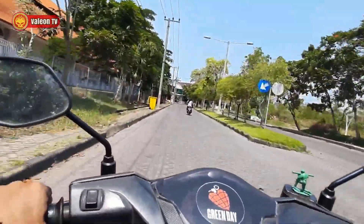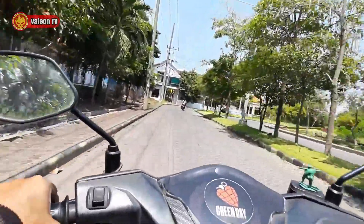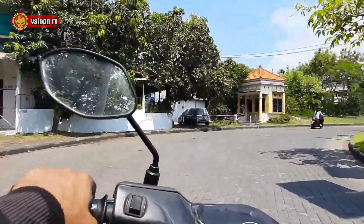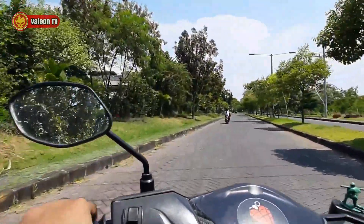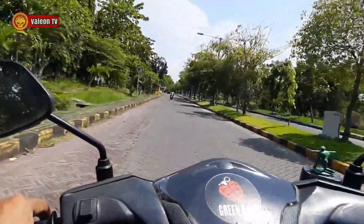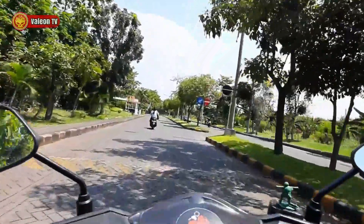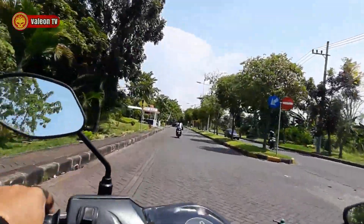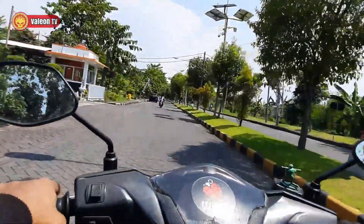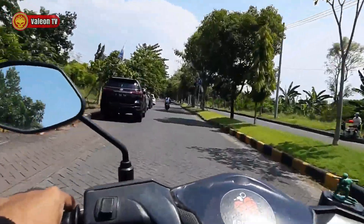Di sini juga banyak burung-burung berkicau ya. Apakah sebelah kiri sini sarangnya? Atau mungkin sarang walet? Hmm, bisa jadi. Nah, sebelah sini loh ada rumah dinas ITS, sebelah kiri. Ini pintu masuknya sebelah mana ya, kok luas banget. Oh ternyata di sebelah situ ya — nah sebelah kiri itu pintu masuknya. Oke, mantap.